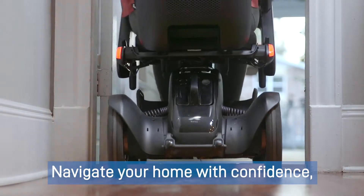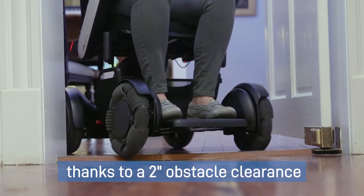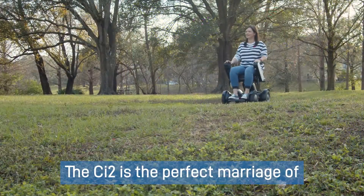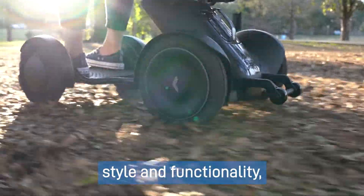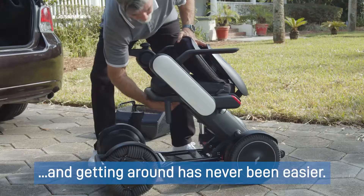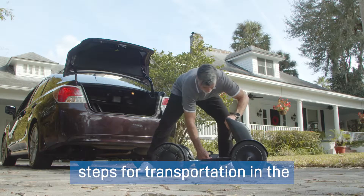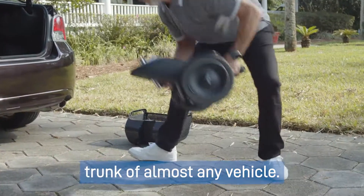Navigate your home with confidence thanks to a 2-inch obstacle clearance and powerful motor. The CI2 is the perfect marriage of style and functionality, and getting around has never been easier. The CI2 disassembles in four simple steps for transportation in the trunk of almost any vehicle.